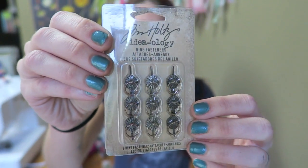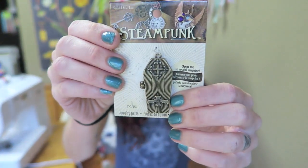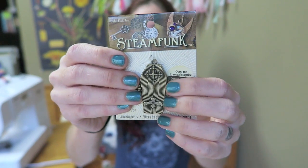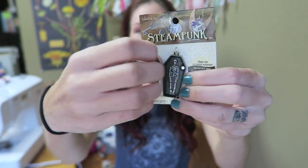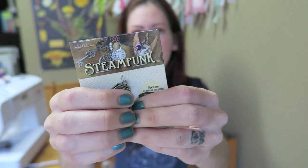I go through these ring fasteners like crazy — I use one on each of my books. This is a very special charm; it will probably go on one of my full-size journals. I actually have this one on my own October daily from last year and I think it's so cool. This was $6.99, so I used my 50% off coupon and got it for $3.50, which is pretty good.